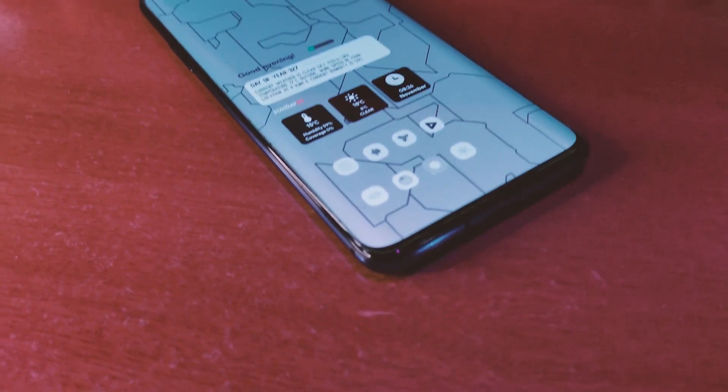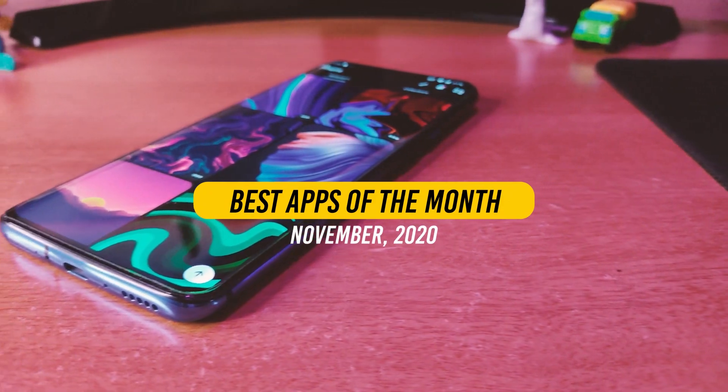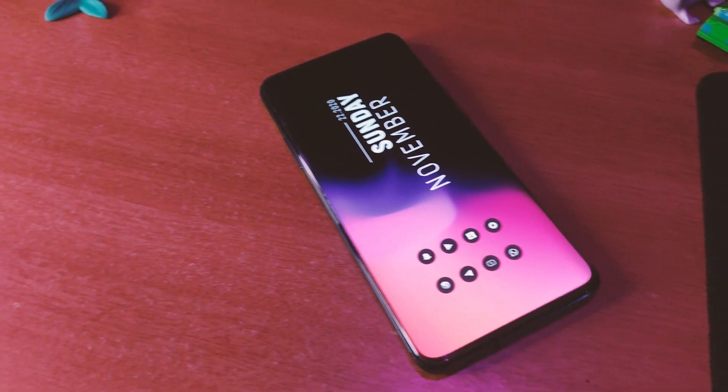Hey guys, welcome back to All About Android. This time I have brought you the best apps of the month of November 2020. So without wasting any time, let's get started with the video.